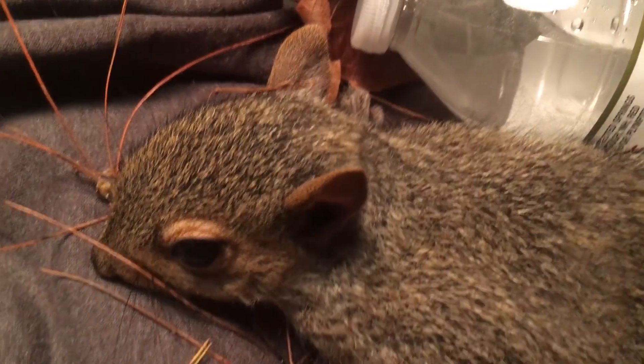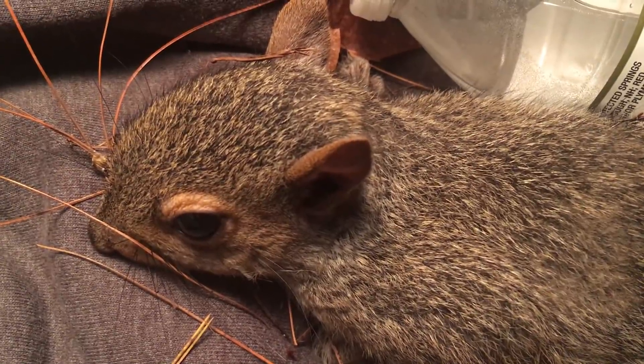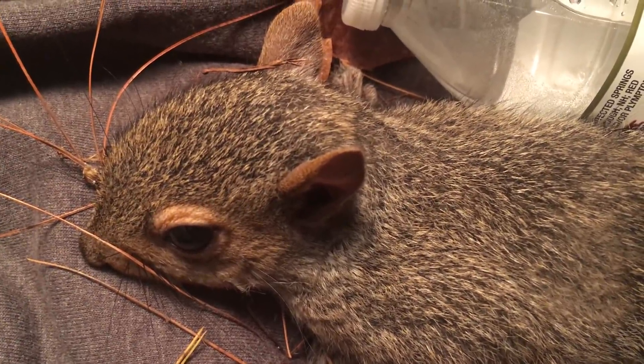That's a bottle with warm water in it to try to get it warmed up. Look at this — he's waking up. He's able to move. I think he's got a more comfortable position sleeping over there.